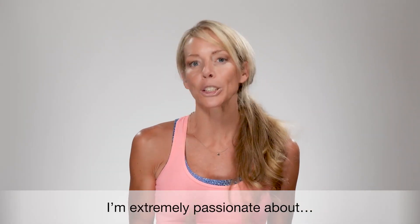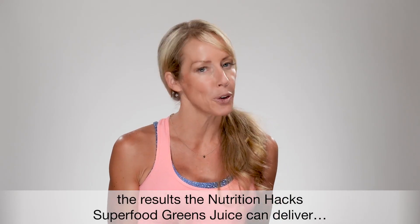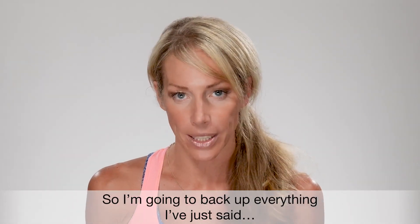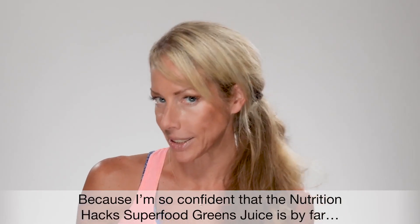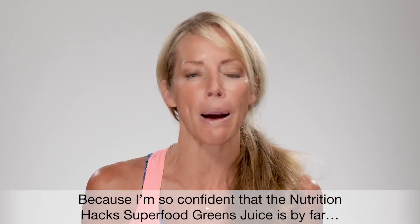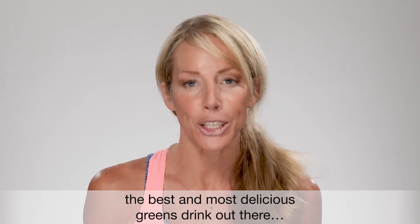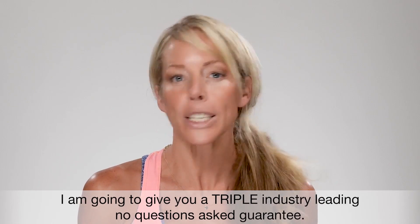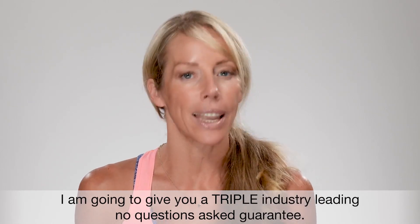Now, as you can probably tell, I'm extremely passionate about the results the Nutrition Hacks superfood greens juice can deliver. So I'm going to back up everything I've just said — I'm so confident that the Nutrition Hacks superfood greens juice is by far the best, most delicious greens drink out there. I'm going to give you a triple industry-leading, no questions asked guarantee.